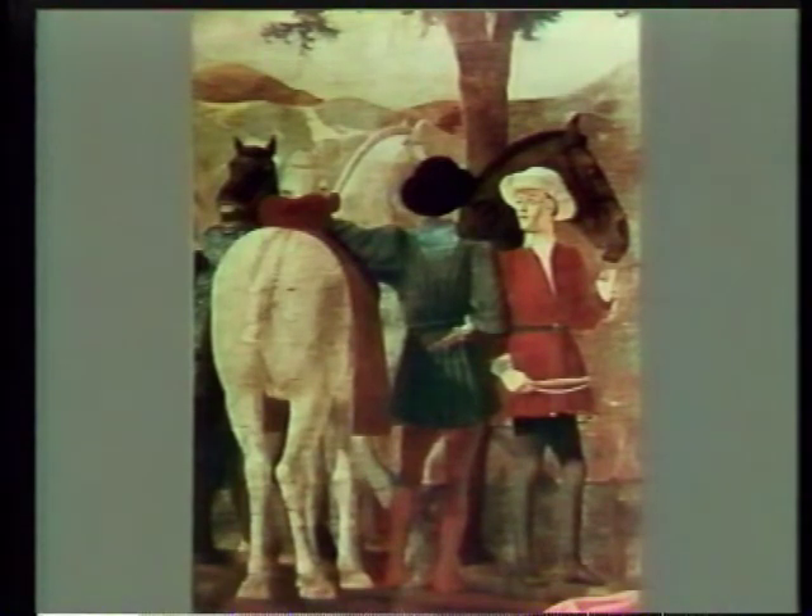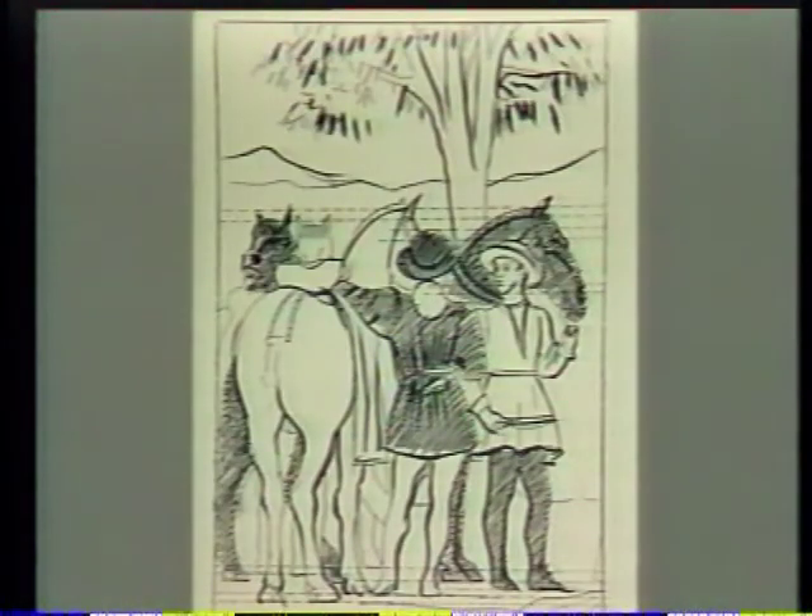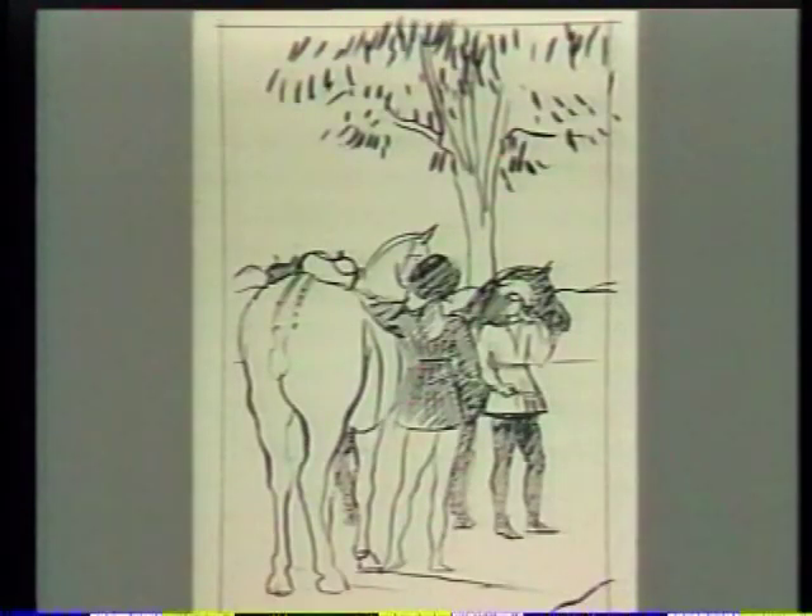Regardez ce chef-d'œuvre de Piero della Francesca, la Visite de la reine de Saba au roi Salomon. Voyez comme il triche avec la perspective. Sur ce schéma, on voit les têtes rapprochées à la même hauteur, les épaules qui se touchent. Voici maintenant ce que donnerait une perspective tout à fait respectée.